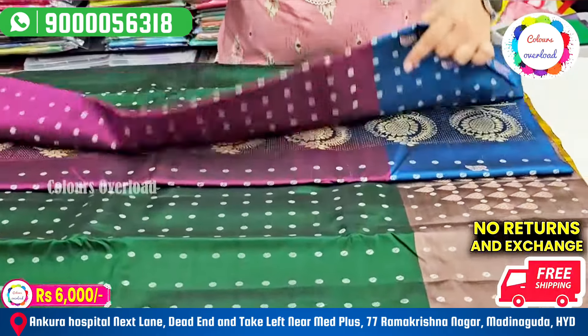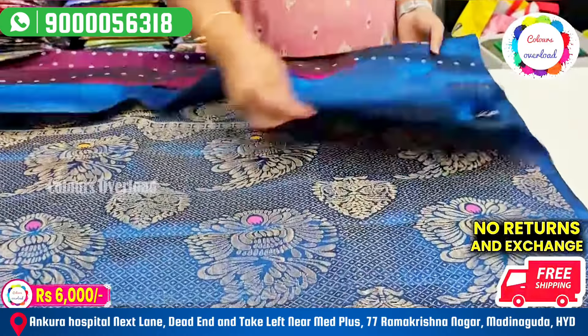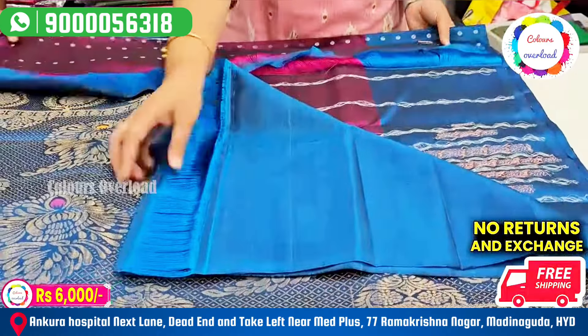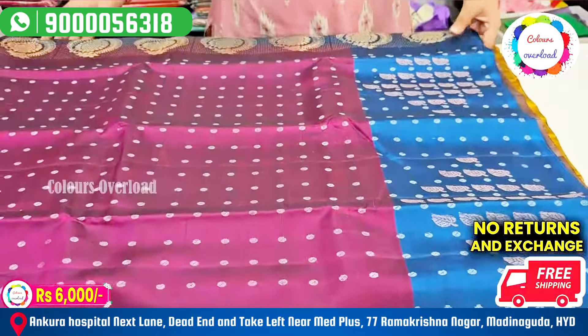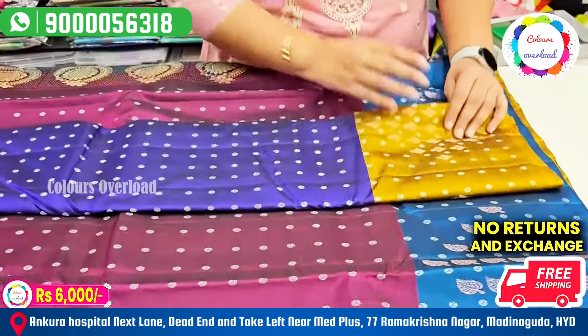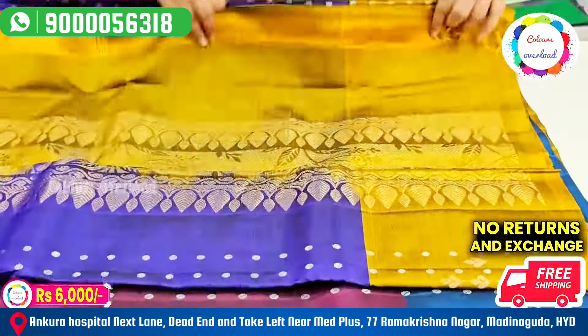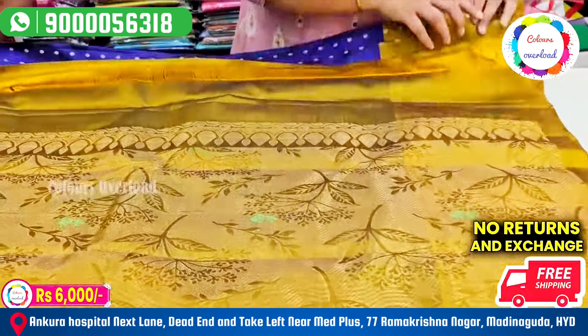It is very comfortable. There are many weddings. This is a 7,000 tag price — it is 6,000 with free shipping. The final price is purple, minty shade. I am looking for blue — it is also a plain blouse with a border.